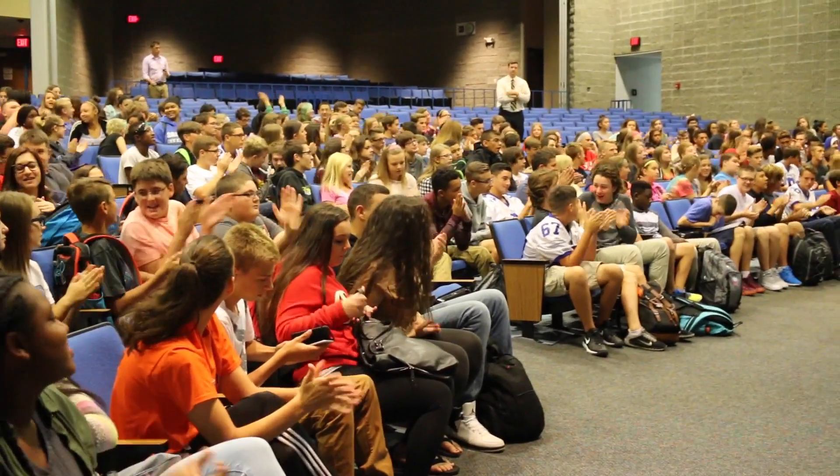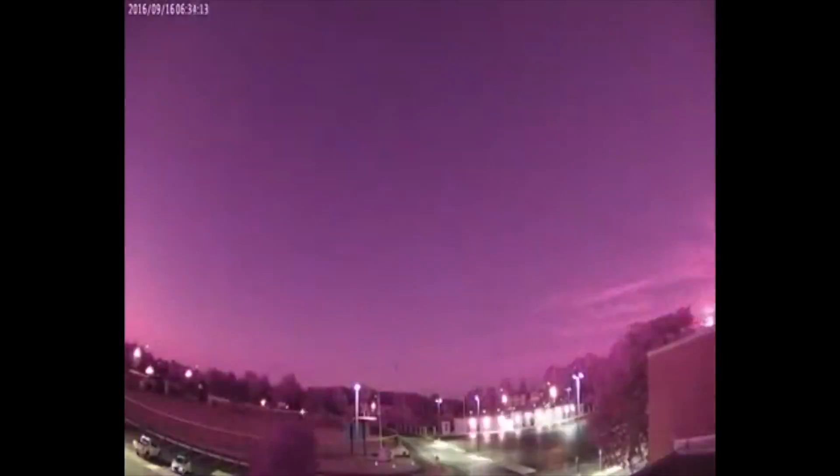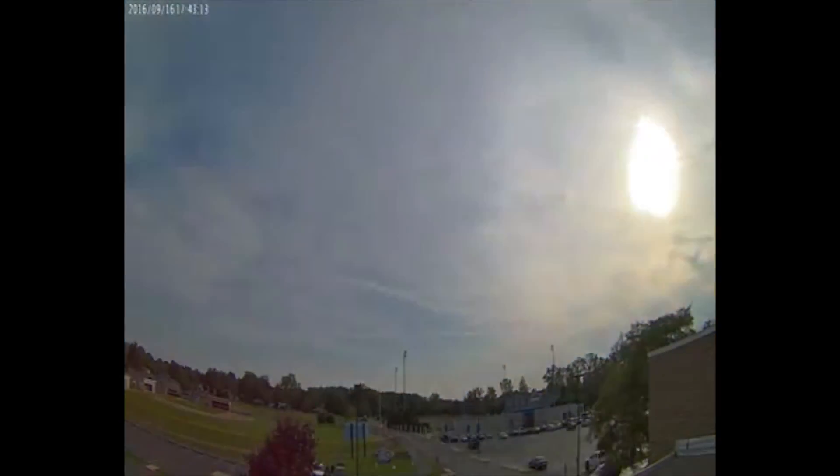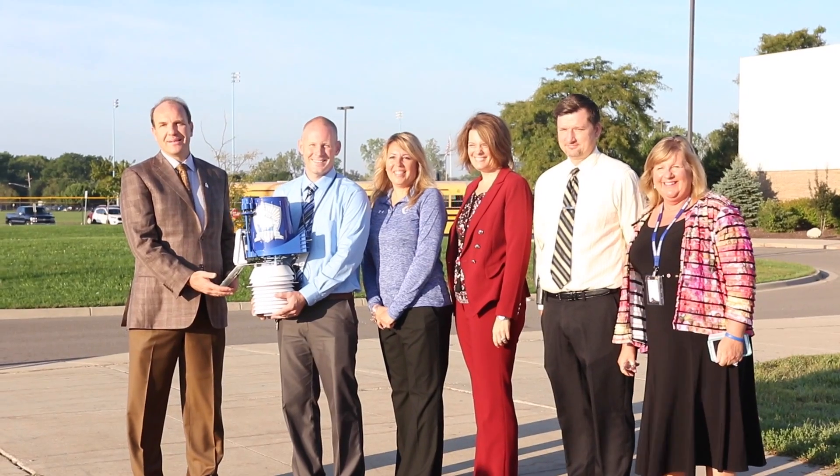Our students are going to have data-driven STEM lessons, and for our parents, you're going to have a wonderful new weather website, Facebook and Twitter pages, an app, and a cloud camera that's going to capture wonderful cloud shots right over Marauder Stadium. It's a wonderful thing to be joining forces with Mr. Edward Mansouri from WeatherStem. It's a really great thing for the Gibraltar School District.